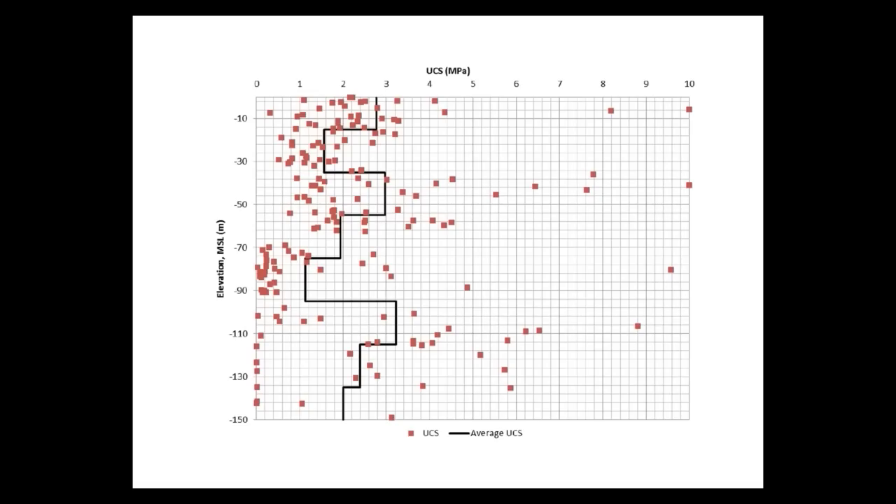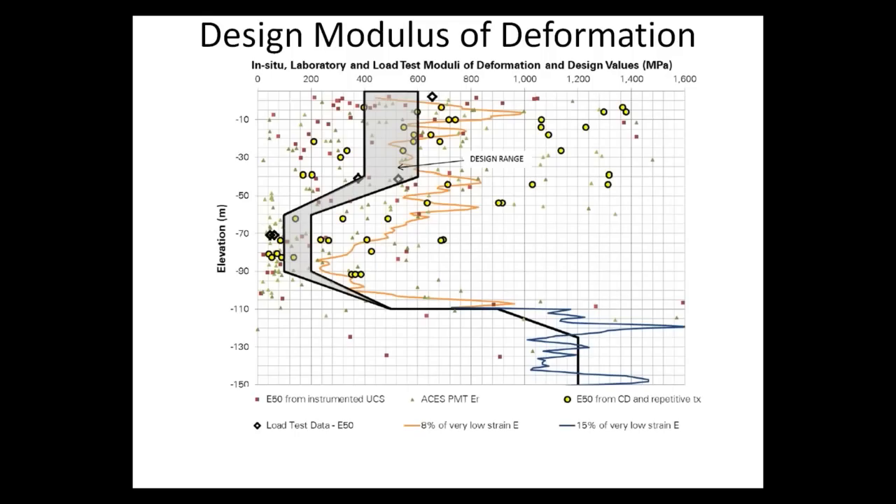From field testing and laboratory samples, the unconfined compressive strength is about 1 to 3 megapascals, or roughly 10 to 30 tons per square foot. There is a zone between 70 and 90 meters below the surface where there was a drop in the strength of the material to about a couple of megapascals.